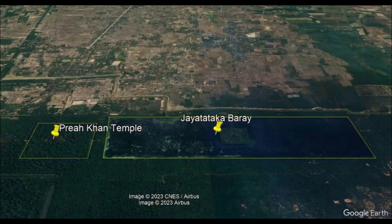Preah Khan temple is a large megalithic temple with a large moat, so I'm not sure why the Angkorians needed a water tank so many times bigger than a big temple. To me, Jaya Tataka looks like a temple with a moat, just like Angkor Wat and Angkor Thom.